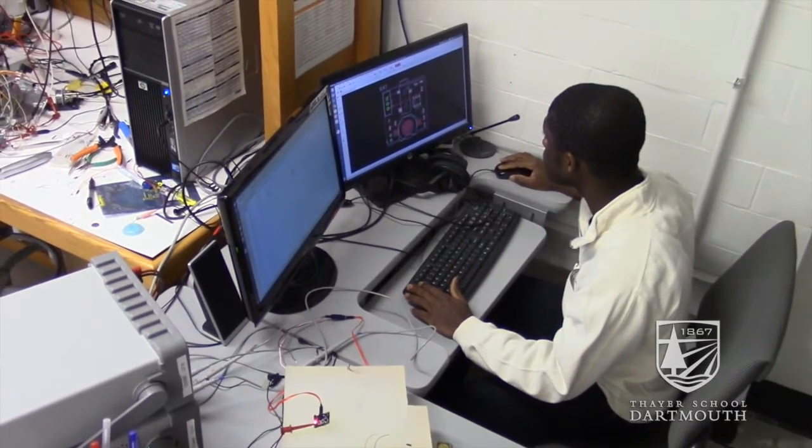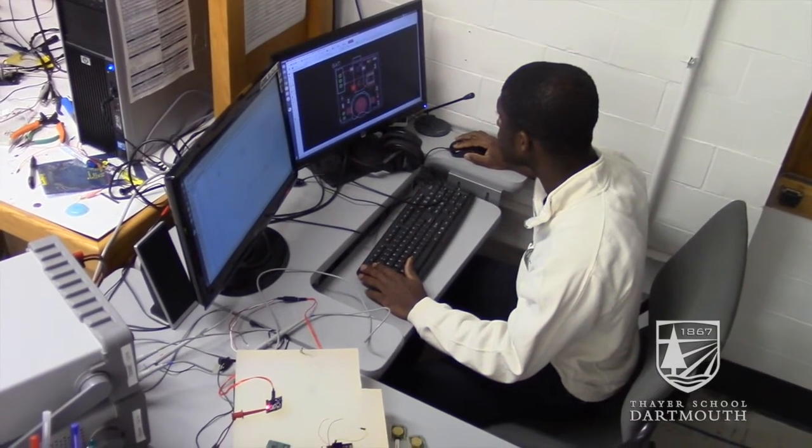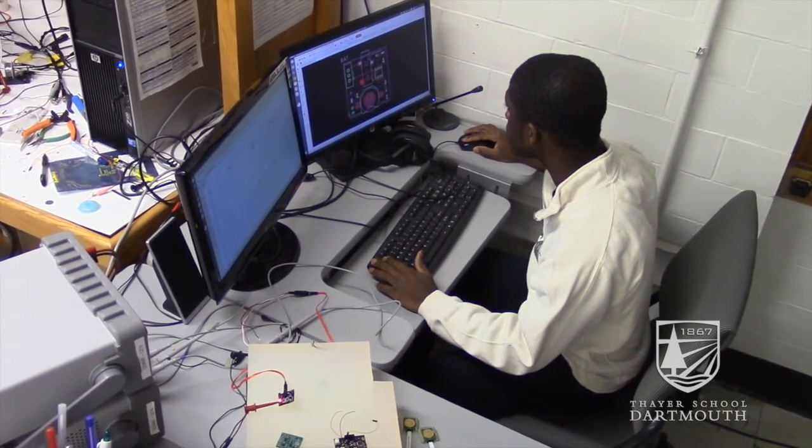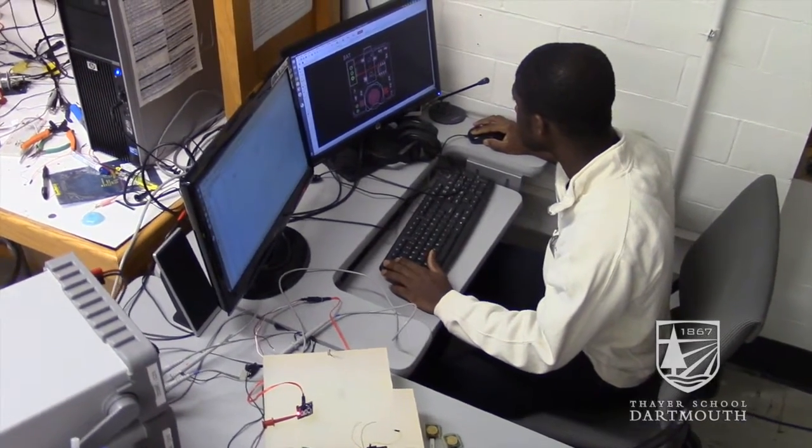The idea behind this project was to come up with an unobtrusive, very simple wearable sensor that you just attach to your chest, go about your normal day-to-day activities, forget about tracking your symptoms, and it tracks all of that for you, logs all of that data, talks to your smartphone and informs you as to how you are doing.